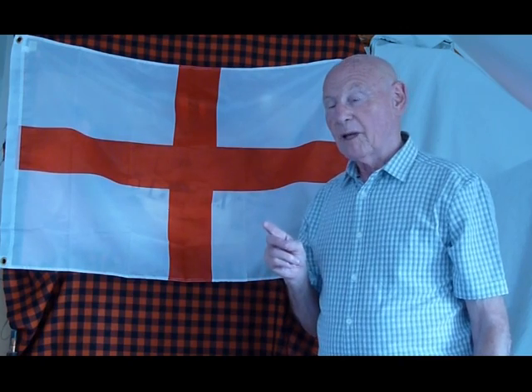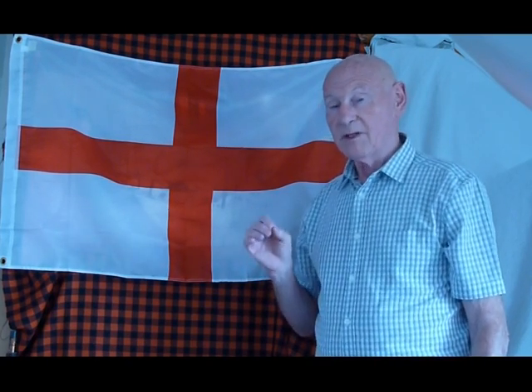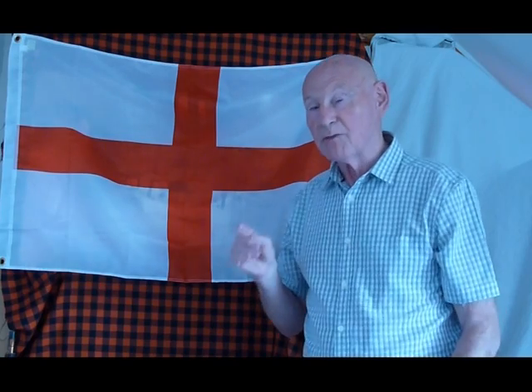I want to demonstrate the contribution that Morse Code made to the safety of life at sea. First of all, I would like to emphasize that all the audio tracks you hear on this video are authentic. They were made by radio officers at sea at the time the events were occurring.